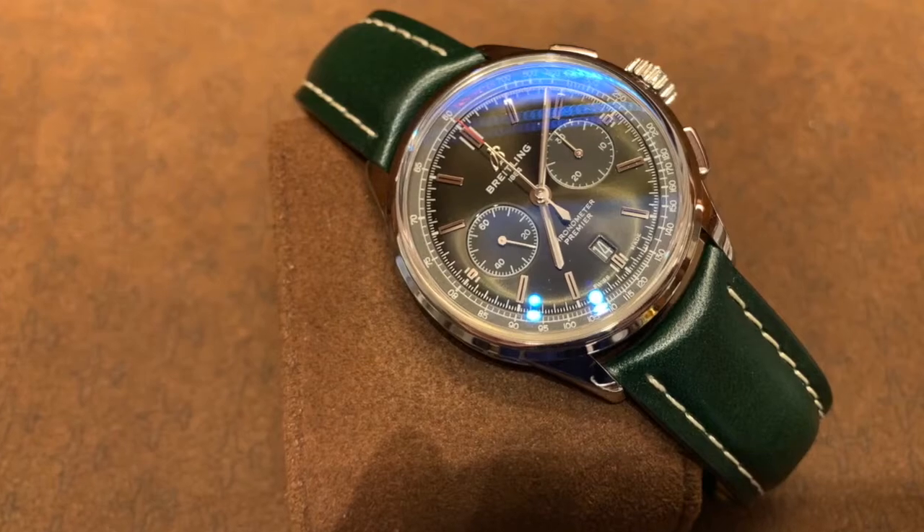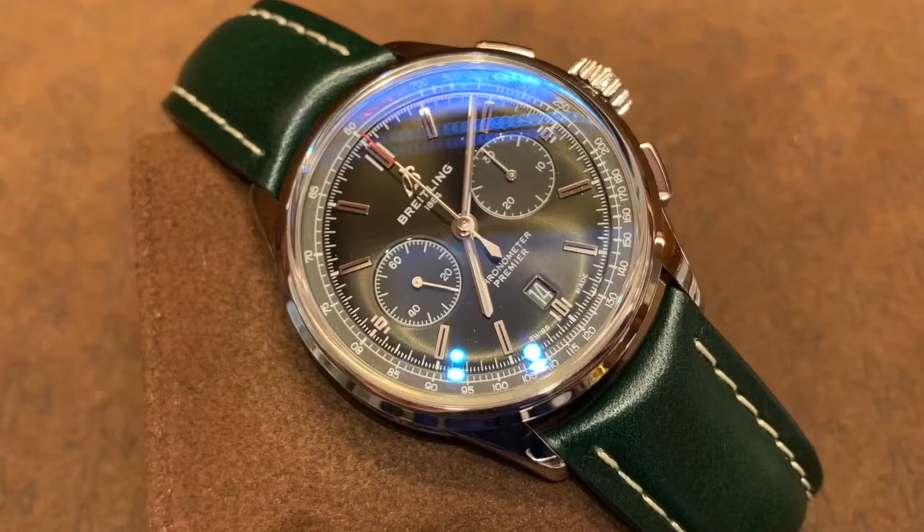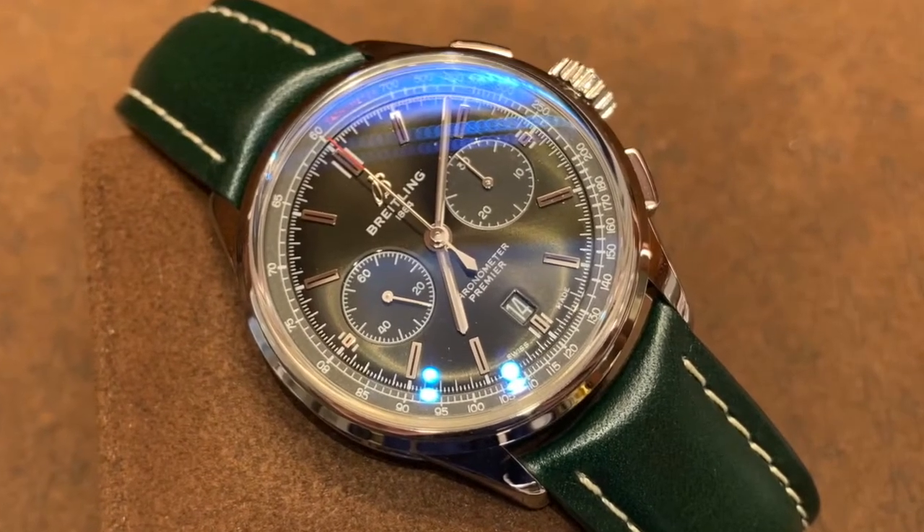Number three on my list is going to be the Breitling for Bentley Premier. Breitling and Bentley first started their collaboration in 2003. When the watches first came out, they were really dictated towards what was popular in the early 2000s — really large, oversized, kind of gaudy watches. But with George Kern under the helm of Breitling now, he's really trying to make Breitling more of a higher-end brand, revitalizing their dress line, and he did that with the Premier line.